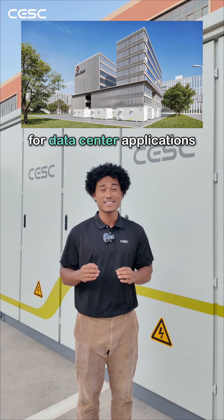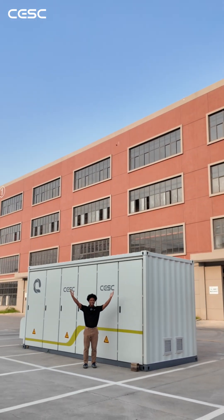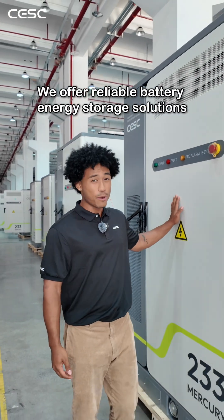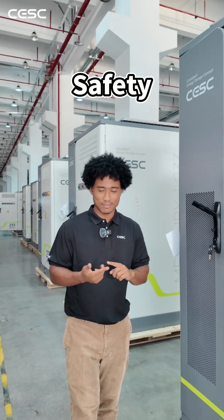If you're looking for energy storage for data center applications, I'm presenting you this solution right here. From small data centers to hyperscale facilities, we offer reliable battery energy storage solutions designed for performance, safety, and uptime.